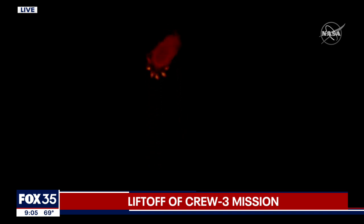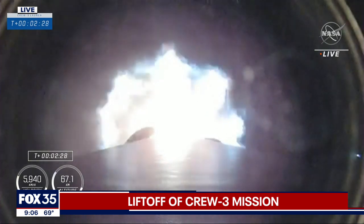MVAC trail underway. Stage 1 throttle down. Getting ready for MECO.